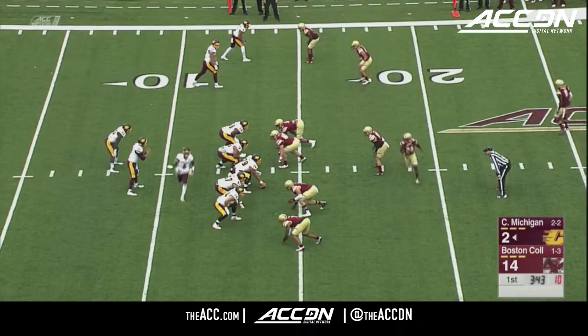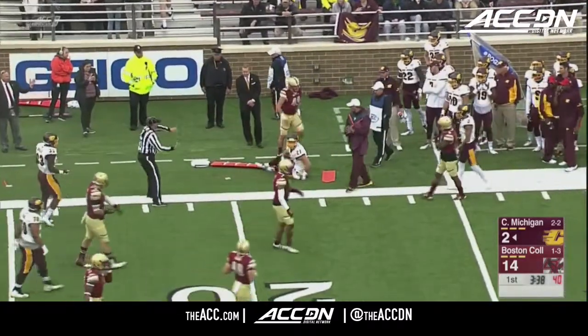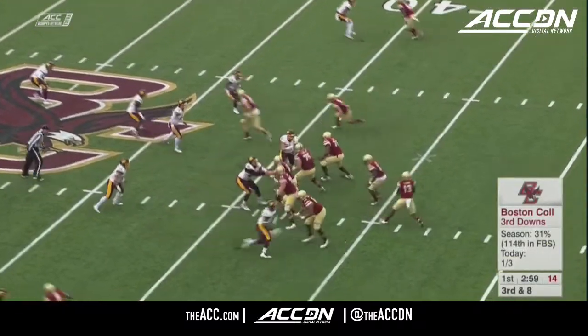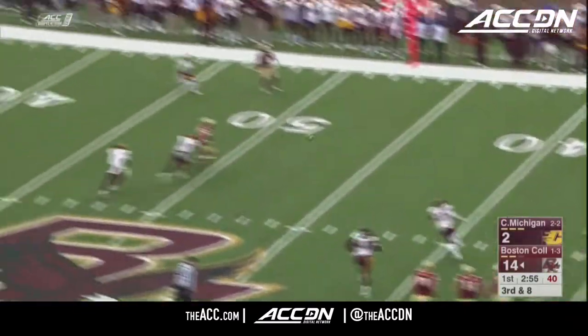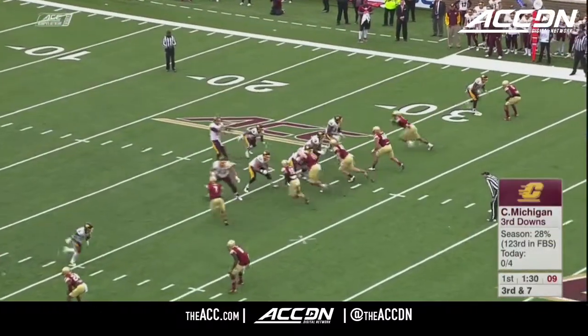He comes in motion to the wide side. Morris rolls to the short side, throws — pass is caught — out of bounds. Incomplete. It'll be fourth down. For a young quarterback, so difficult to go through that, and they said he came out of it just fine. You saw that graphic about third down — it's really been a danger zone for BC all year long. Central Michigan 0 for 4 on third down today.